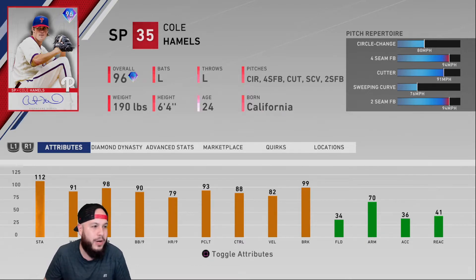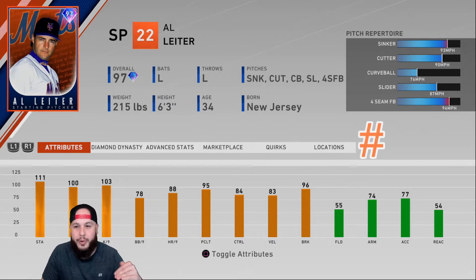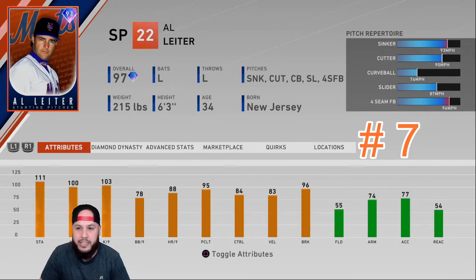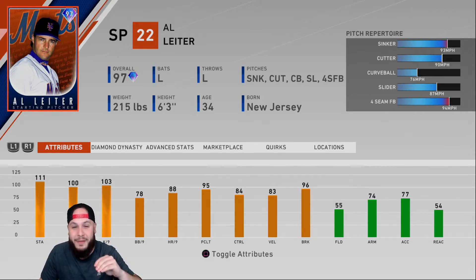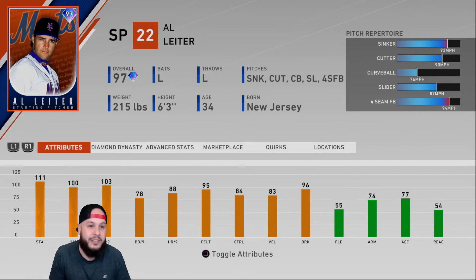At number seven, I have Outliner — Stage 3 team affinity, 97 overall. Sinker-cutter combination, solid per-nines. He just doesn't throw hard enough — that's the only problem. But he has the pitches you want, the control, and an easy delivery, which is very important to me. That curveball is slow enough to throw hitters off. The slider is only three mph different from the cutter, so mix in the sinker, cutter, and that four-seam sneaked in at 94-96 to get hitters off balance.